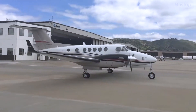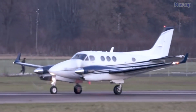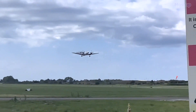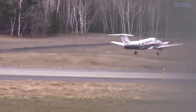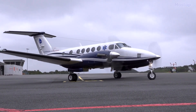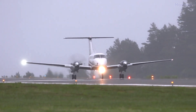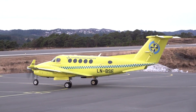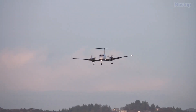It boasts the sophisticated ProLine Fusion flight deck system by Rockwell Collins, providing seamless alerts for unexpected conditions, automated flight guidance, and superior radio communication. The King Air 250 is designed for resilience, featuring a cutting-edge de-icing system and cockpit windshield wipers to tackle extreme weather.